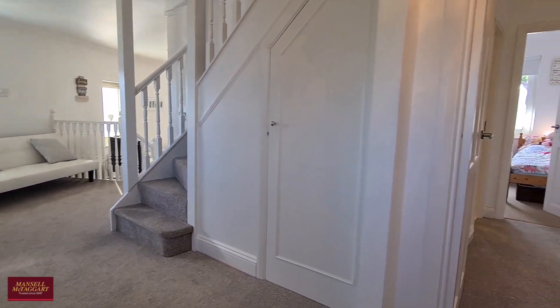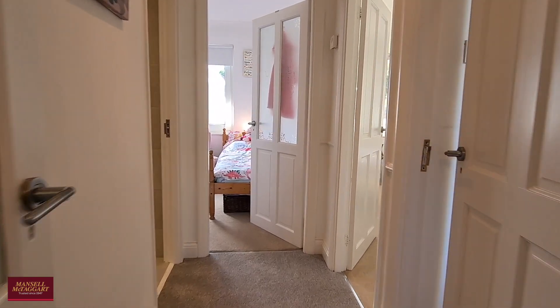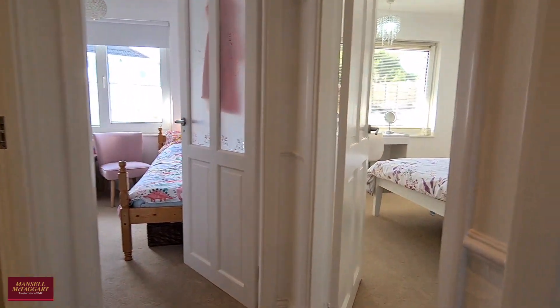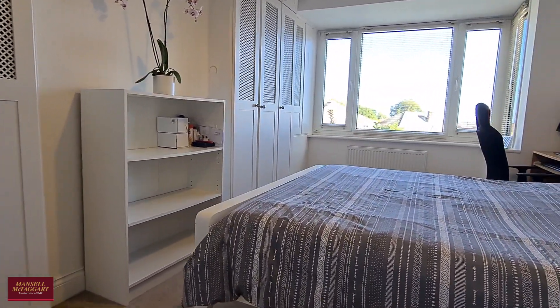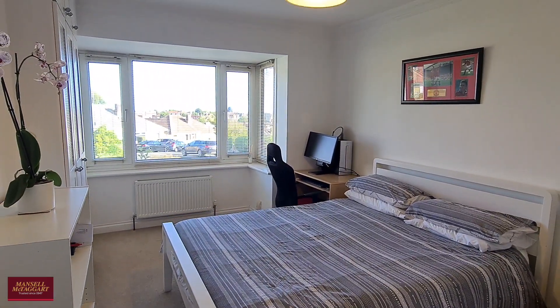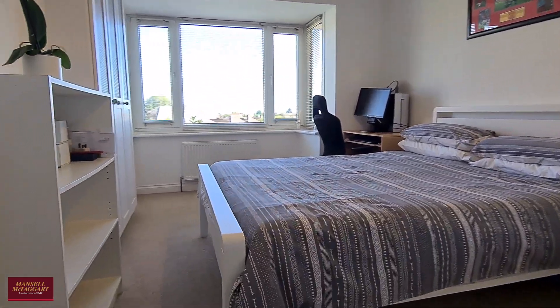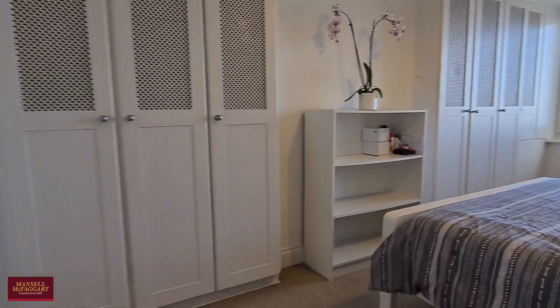Here we are. You've got a large entrance hallway and the accommodation is split into two sections. You have three bedrooms on the ground floor, all of which are doubles — one of them situated at the front of the house with lots of built-in storage, new carpets underfoot throughout the whole property, and plenty of space for a big double bed.